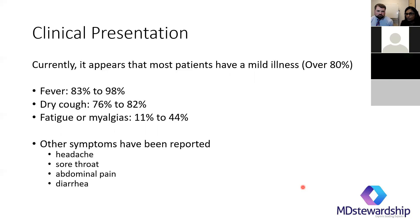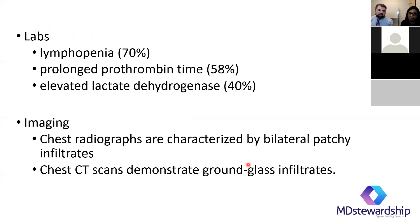They were interviewing some patients who had it on the cruise ship, and they were saying they didn't feel that bad — some even said they would have still gone to work. That's the majority of cases, just like pretty much every viral illness. Most people don't feel that bad or may not even know they had it. Lab findings include lymphopenia, prolonged thrombin times, elevated lactate dehydrogenase, and elevated CRP — not out of the ordinary for other viral illnesses.